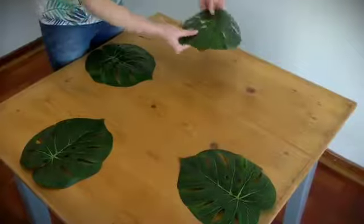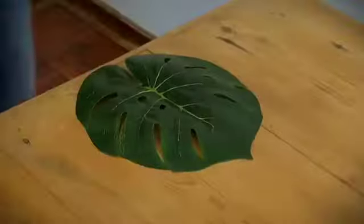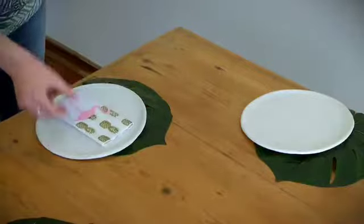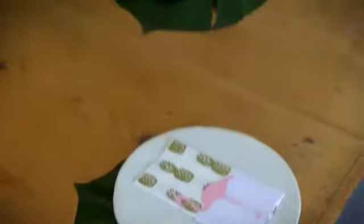The tropical theme is characterized with the delicious monster leaves and all the tropical leaves that you can find in the gardens these days. So I've added some of the leaves and used them as underplates.